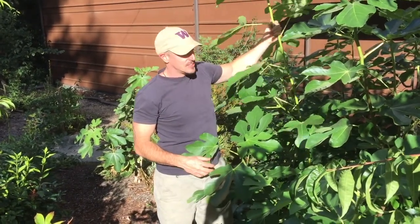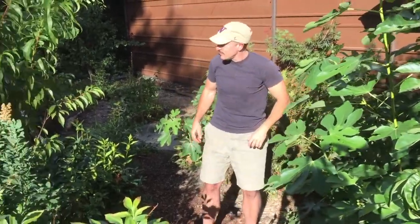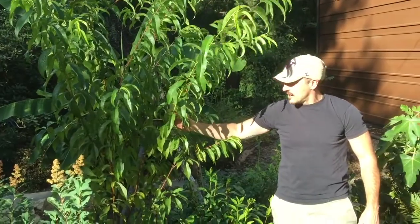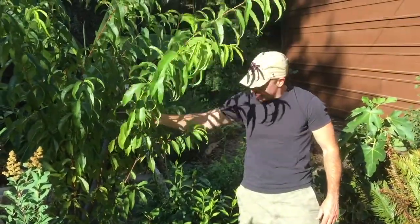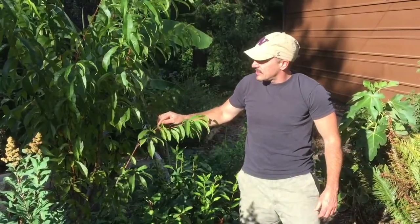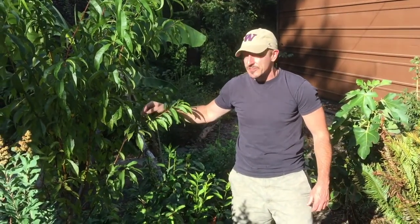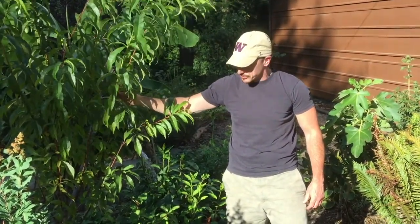Coming over here, I put this in just one year ago. This is another nectarine — a northwest hardy variety, a red nectarine — and it's doing fabulous, really taking off. It had a few little fruits on it this year just after one year, but they aborted and dropped, which I'm not surprised about because it's still a pretty young tree. I suspect next year we'll get a couple of fruit off it.